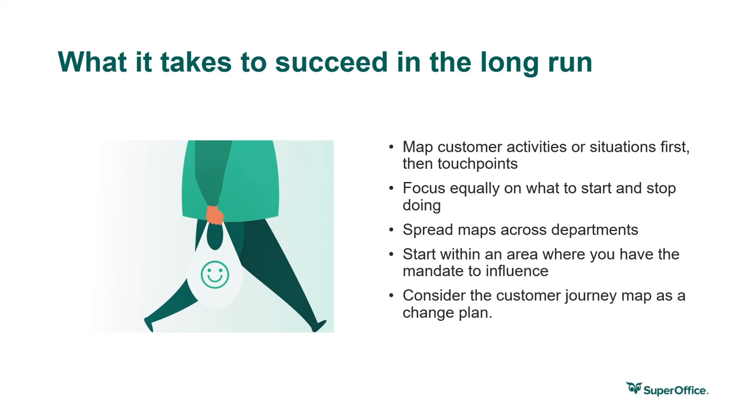Here are some final tips to help you succeed with journey mapping in your organization. Start by mapping the customer activities or situations first, and then the touchpoints — because if you map touchpoints first, chances are you're trying to fit the journey into your existing process. Focus equally on what to start and stop doing, and scrap all the activities you're currently doing that have no impact on the customer journey, doubling down on activities that do. Spread maps across departments — co-create, share, and engage to get everyone on board. Don't consider maps as only one department's property; customer success is everyone's job.